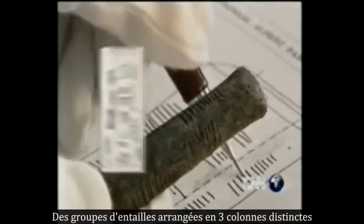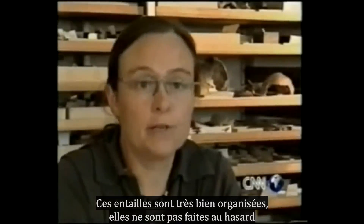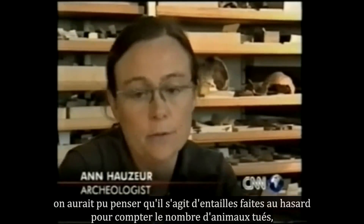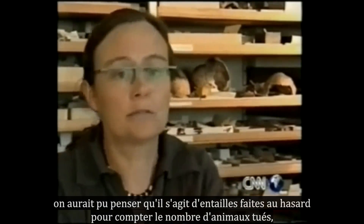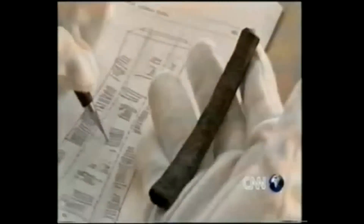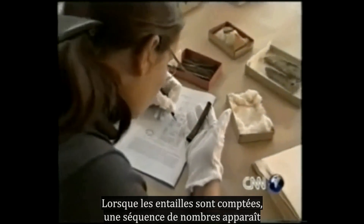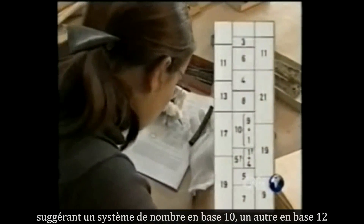What sets the bone apart from the other fossils and fragments found at Ishango are its markings — groups of notches arranged in three distinct columns. They are very, very well organized. They are not made at random. You can make notches at random, just to count how many animals you have killed today or something like that, but these are rather well organized. When the notches are counted, a series of number sequences emerges. They suggest a number system based on 10, another based on 12.